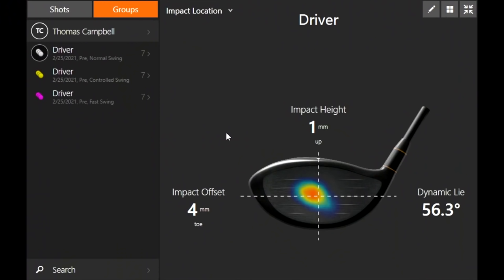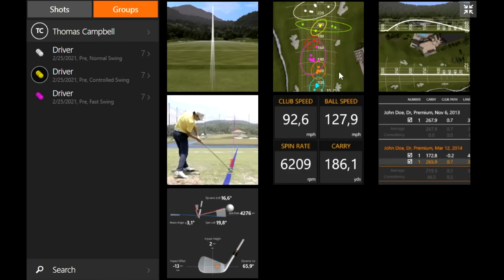Let's look at where contact was made on the clubface across all three swing speeds. With the normal swing, it's pretty close to the middle — slightly on the toe side. The fast swing shows pretty much the same spot. Interestingly, the controlled swing is also a little more on the toe side. So hit location didn't really change much — slightly high toe with all swing speeds.